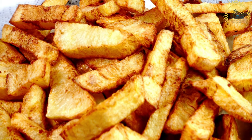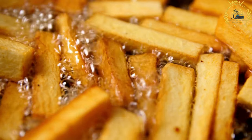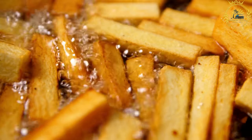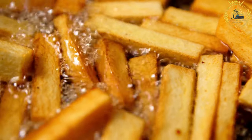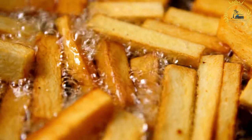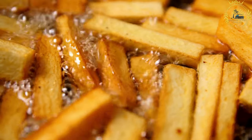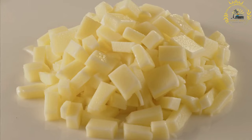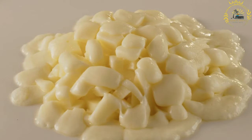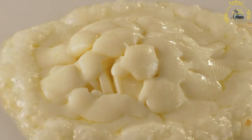Smazany seer, also known as fried cheese, is a popular Czech street food and a beloved dish in Czech cuisine. It is made by deep-frying slices of cheese until they become golden and crispy on the outside while maintaining a soft and gooey center. The most commonly used cheese is Edam or Hermelin, both semi-hard cheeses with a mild flavor. The cheese slices are typically coated in breadcrumbs or flour to create a crispy outer layer when fried.